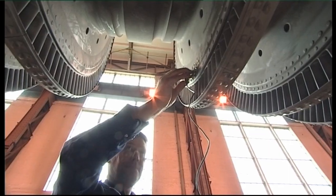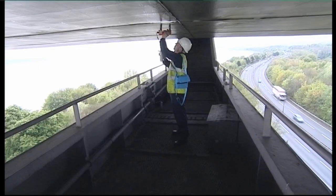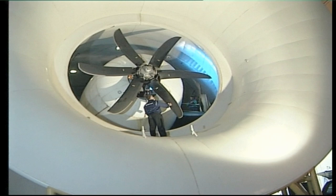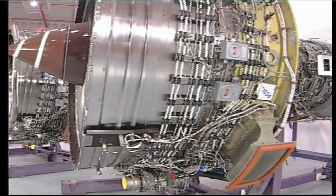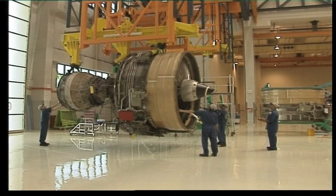NDT helps ensure quality in manufactured components and the structural integrity of almost everything in the built environment. Above all else, NDT helps ensure our safety. NDT has a crucial role to play in all aspects of modern life.